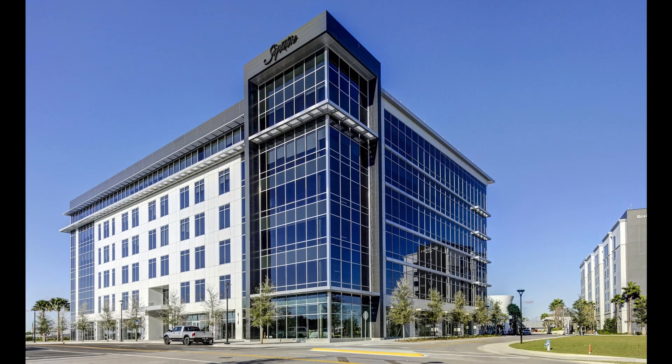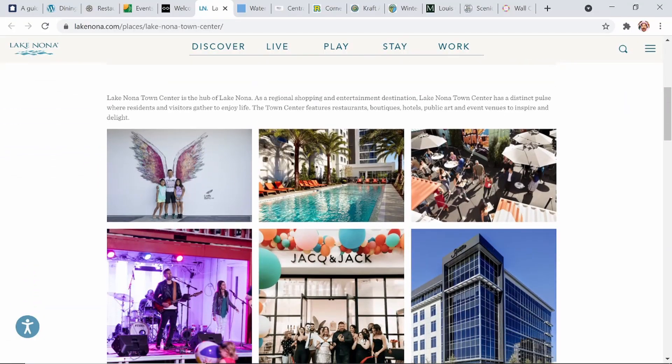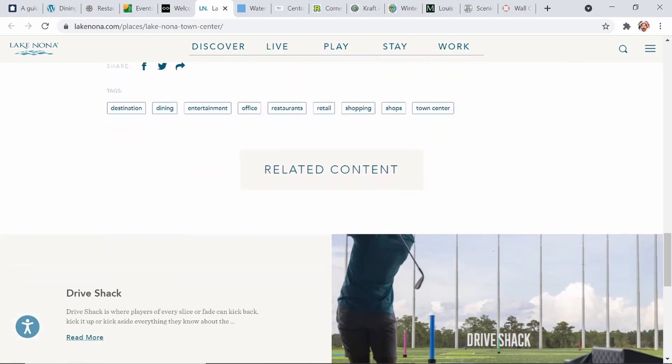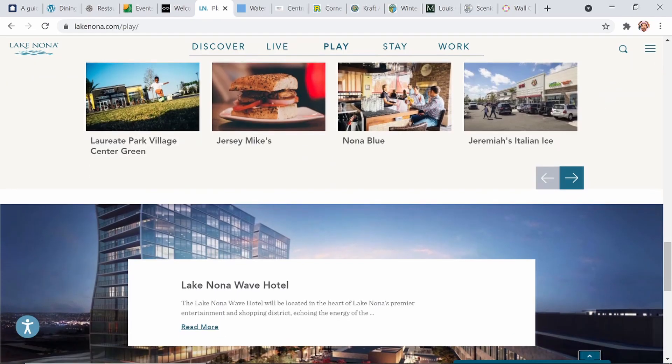Heading over towards the east side of Orlando we have the Lake Nona Town Center. Lake Nona is absolutely beautiful — I love the sight line with all of the new constructions, the hospital, and a variety of stores. There's a beautiful rainbow-style garage with a rainbow staircase going up the side of the building. A beautiful place to visit and experience; they have their own town center as well as a nice park to be able to check out and enjoy. We'll take a look specifically at Boxy Park at Lake Nona coming up.